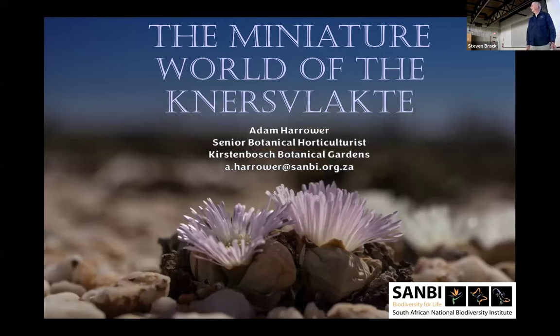The next speaker is Adam Harrower. He is a senior horticulturalist at Kirstenbosch Botanical Garden in Cape Town, and he will be talking tonight about a region of the Namaqualand called the Knauss Fluchter. Please welcome Adam Harrower. Thank you for having us. This is a great privilege to be here.